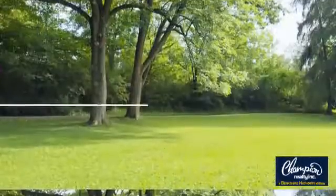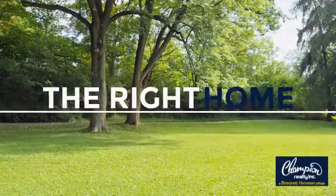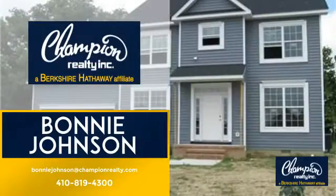Welcome! You'll find just the right home for you. This video is brought to you by your real estate agent, Bonnie.